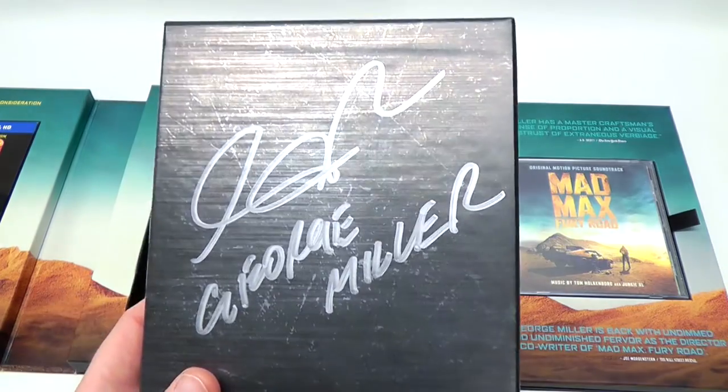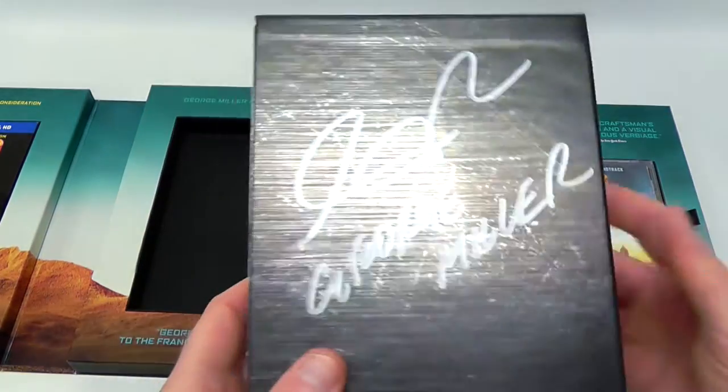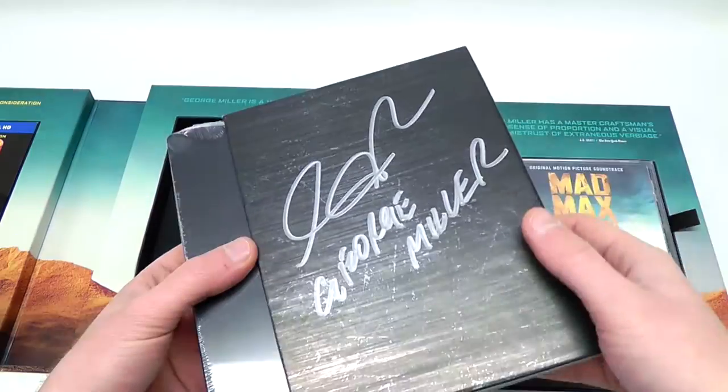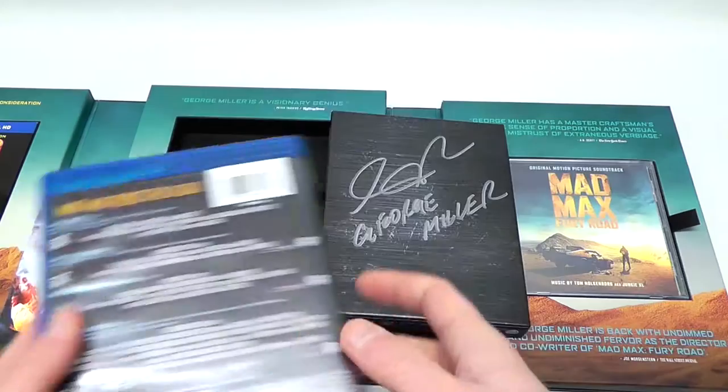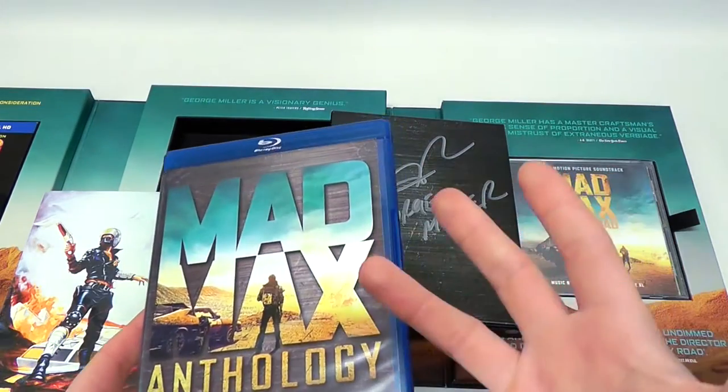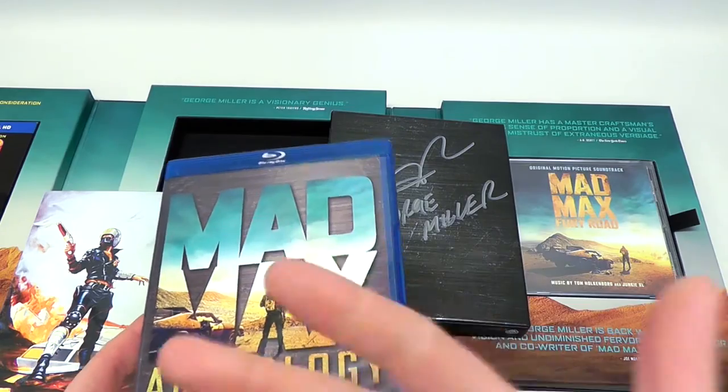I didn't even know he did signatures. It's just crazy. And this would also emphasize the fact that it's probably as limited as they say it is. Here's just a closer look at the Anthology — apart from the signature, this is like the standard box you can buy at Amazon or whatnot.